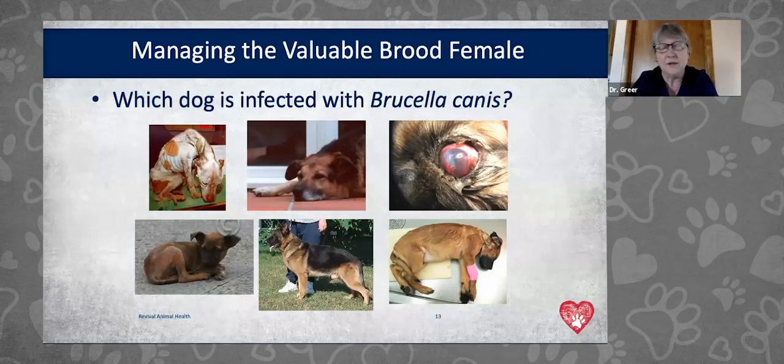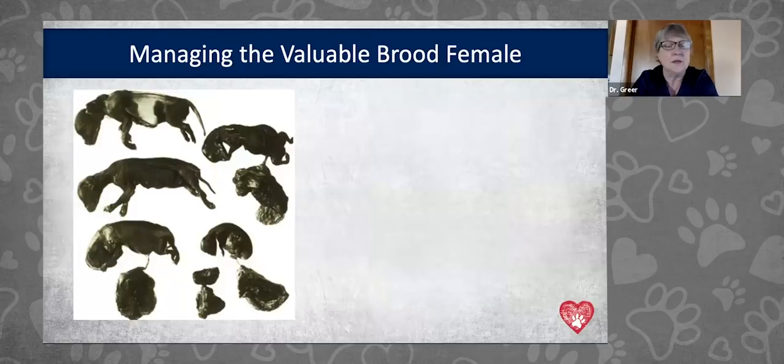This slide shows puppies aborted during pregnancy at different stages. Brucellosis can cause this, but so can canine herpes virus and leptospirosis — there are many other diseases that can cause abortion. So if you see this, brucellosis is one of the diseases to test for, but it's not a foregone conclusion. Don't jump to conclusions, but allow your veterinarian to do appropriate testing if brucellosis is on the list of differentials.